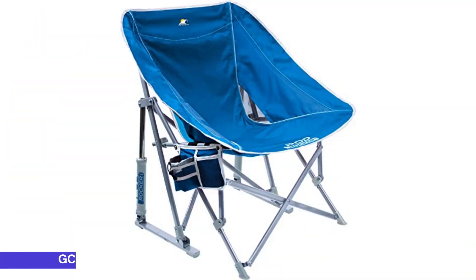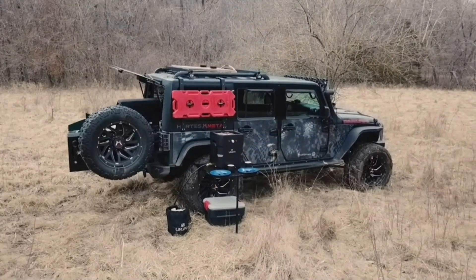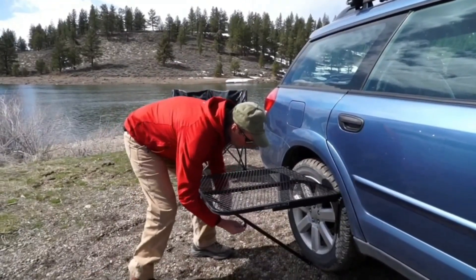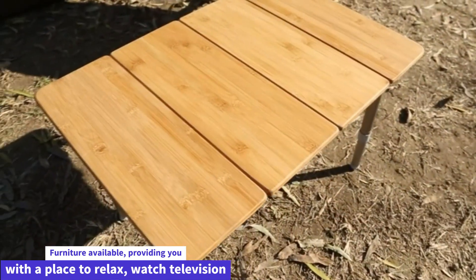Next, at number 3: the GCI Outdoor Pot Rocker Collapsible Rocking Chair. The GCI Outdoor Pot Rocker Collapsible Rocking Chair is designed to be the most versatile piece of outdoor furniture available, providing you with a place to relax, watch television, or even read a book.